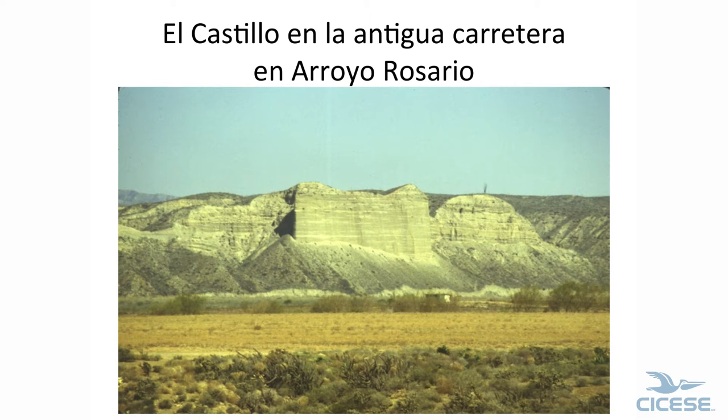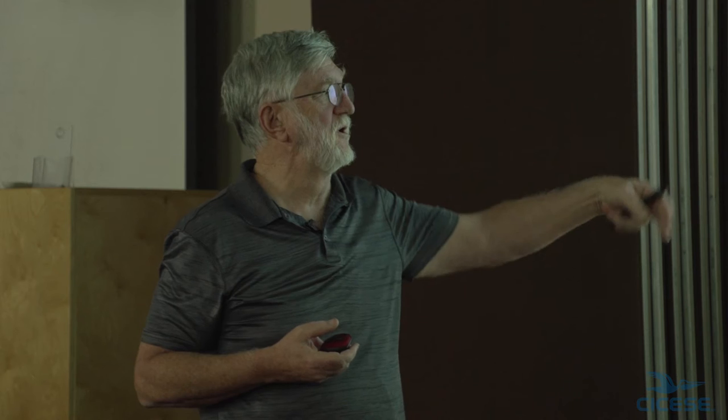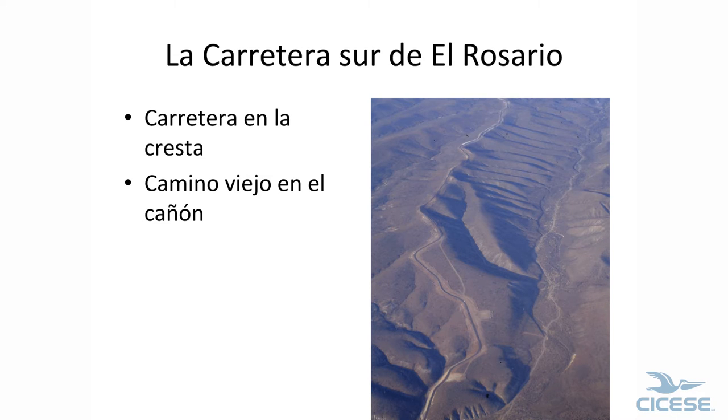In the old days, the road went by this — it's called El Castillo. There's a fault right behind this; it's a fault scarp made of conglomerate. The old road went up the washes, because when it washed out you just drove around and made a new road. With the new road you can't do that because the pavement is fixed. So they had to build on the ridges. There's the old road and the new road.